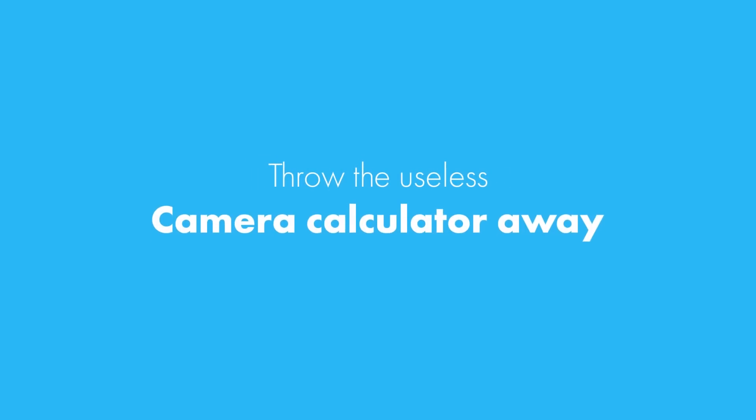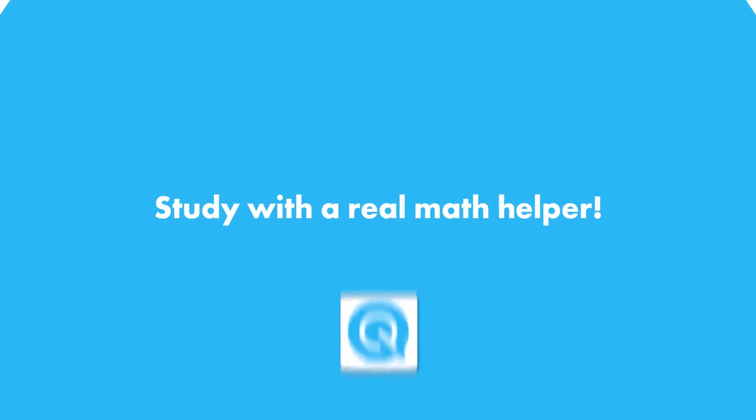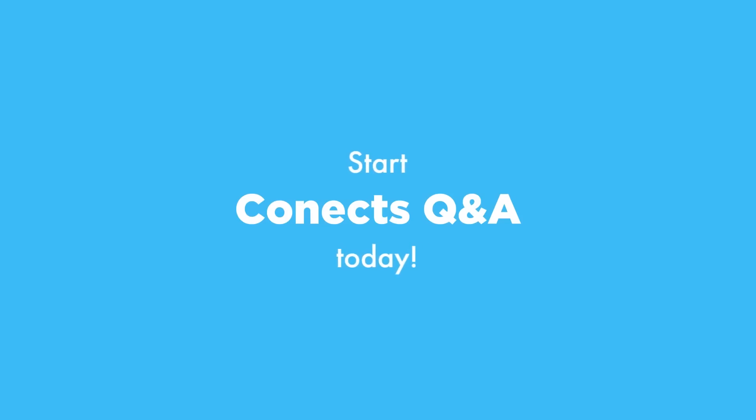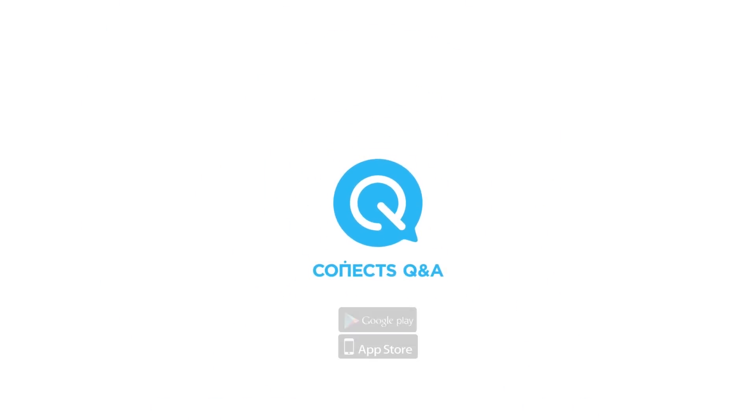Throw that useless camera calculator away and download Kinect's Q&A today. Study with a real math helper. No more struggling alone with a math problem. Start Kinect's Q&A today — a real math helper, not a calculator. Kinect's Q&A.